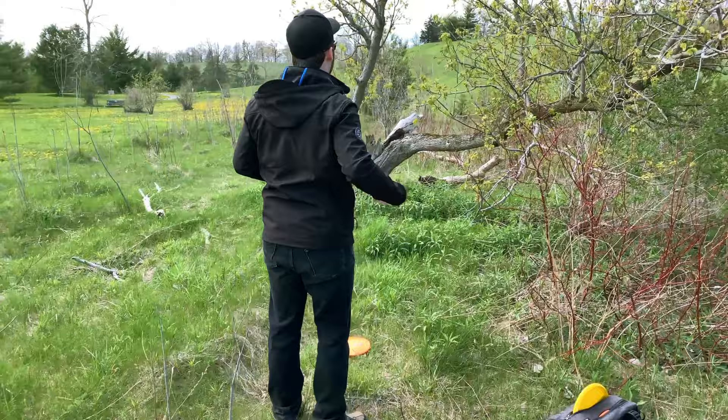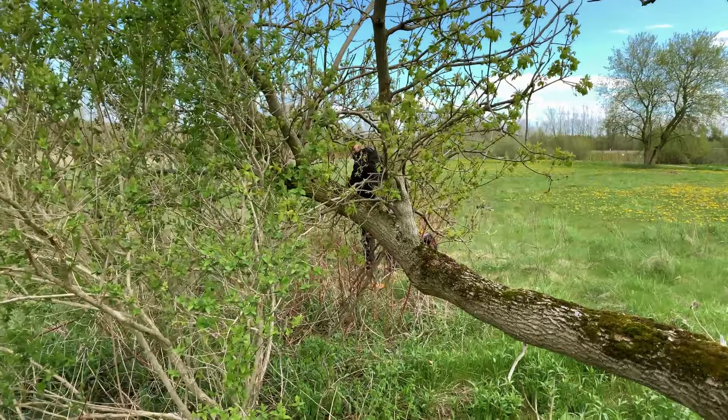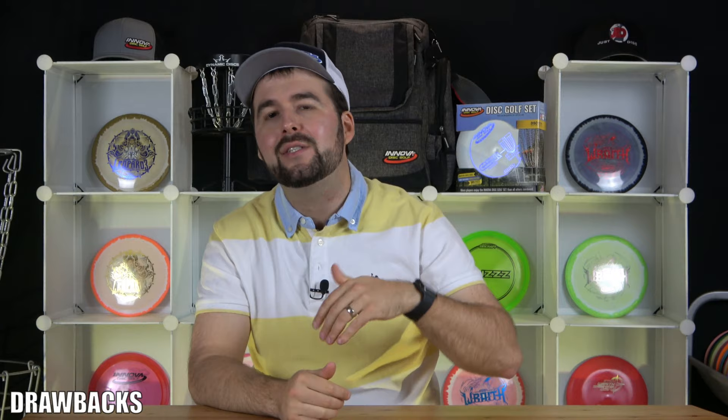Just as there are benefits to range finders, there are drawbacks as well. One of the first drawbacks is that it only gives you the distance in a straight line. So if you're blocked by some foliage or a tree, which is often the case in disc golf, you're not going to be able to get that correct distance. Or if the basket is over a hill, you're just not going to be able to tell how far it actually is. That is why some people prefer GPS range finders.